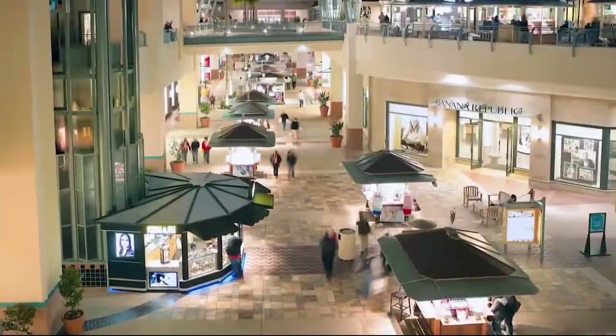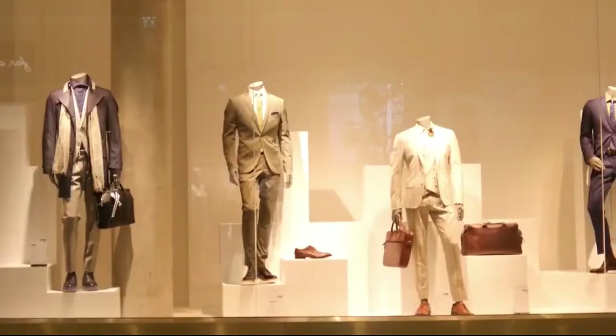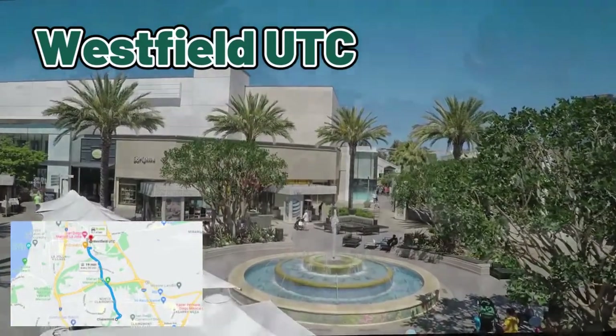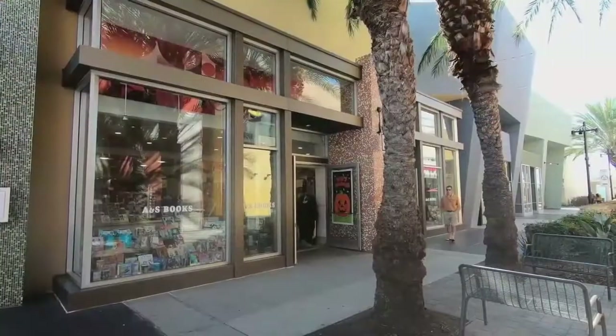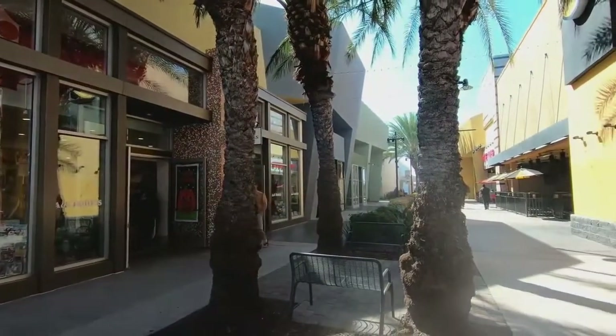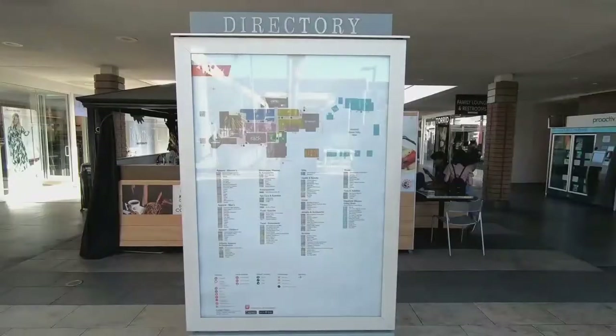Shopping-wise, there's Fashion Valley in the Mission Valley area as well as the UTC area, which has a large shopping spot — the Westfield UTC Mall. It's a really luxurious mall where everything is pretty much on one level, with some places having an upstairs. There are movie theaters, restaurants — it's all great.